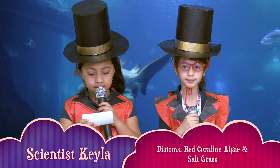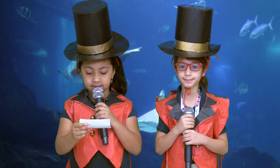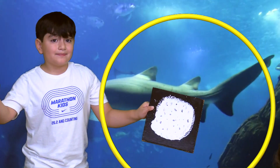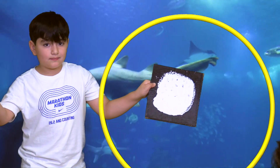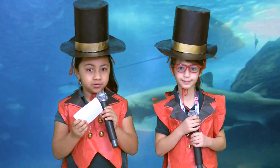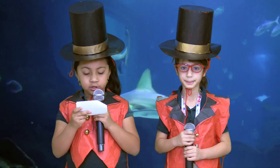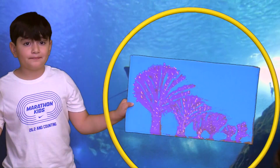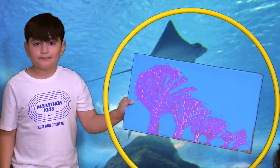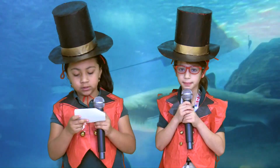The diatom's animal type is plants and algae. Cool facts: diatoms live in glass houses. Their cell walls are made of silica. The habitat is open waters. The red coralline algae animal type is plants and algae. The habitat is kelp forest. Red coralline algae can be found in most habitats.